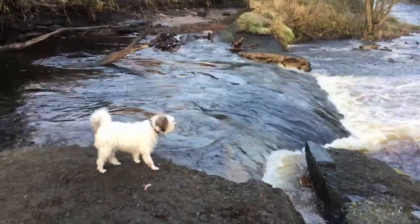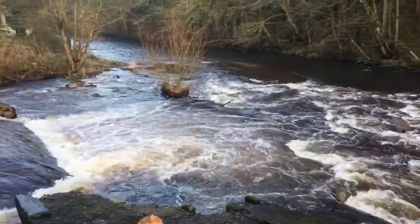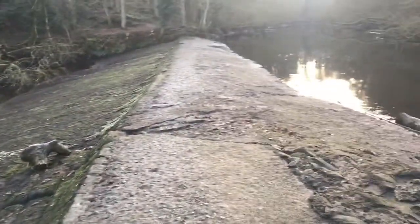This is where the weir has given way. If you look over there, a few chunks of weir. And the result is an empty weir top, a new stream effectively.